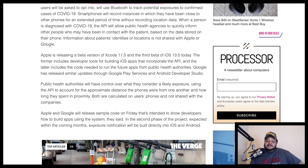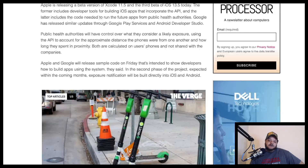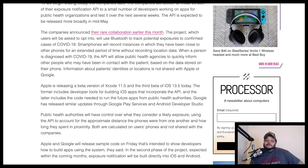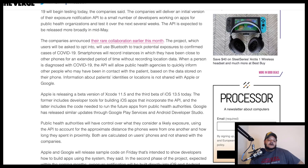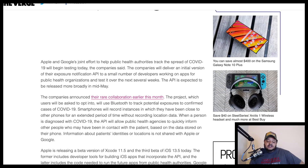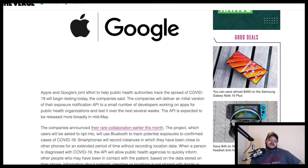In the second phase of the project, expected within the coming months, exposure notification will be built directly into iOS and Android. So in an effort to combat COVID, or at least alert people if they have been in proximity of COVID, Apple and Google are essentially going to track your phones — like they haven't already been tracking your phones.